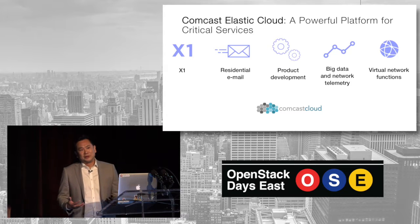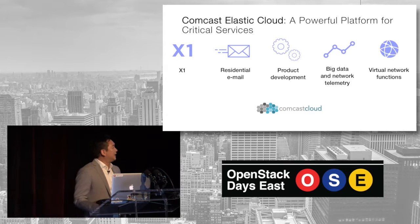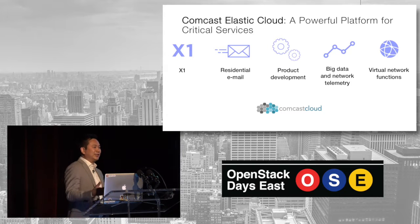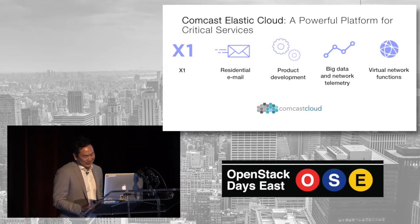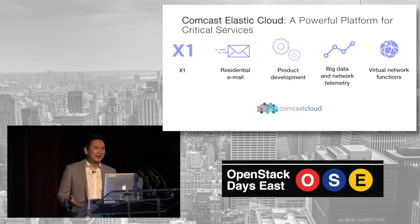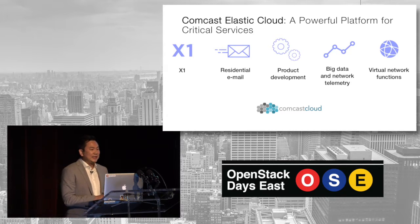I want to call out Mark Mule, who was really the visionary behind the plan for building this multi-tenant platform for all of our critical services. He's in the audience and he really should be giving this talk — I was voluntold. The goals are really to reduce overall cost, consolidate infrastructure efforts, and reduce duplication. In big enterprises, duplication is a real challenge. For some of our major workloads, OpenStack has really, really delivered.